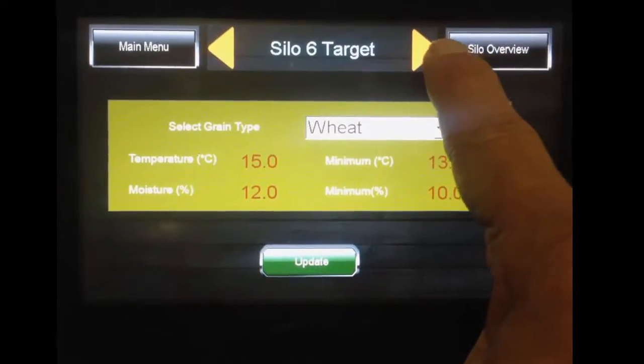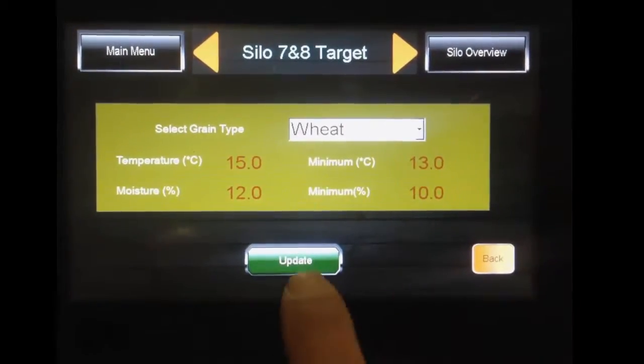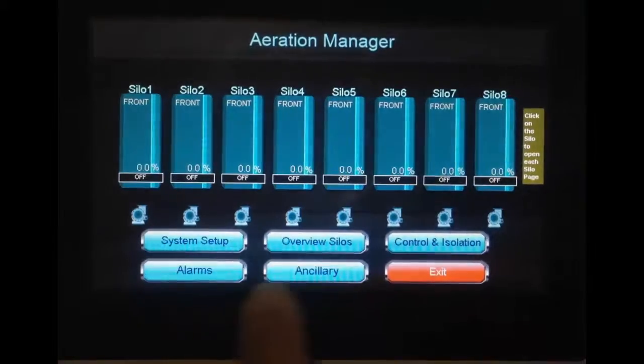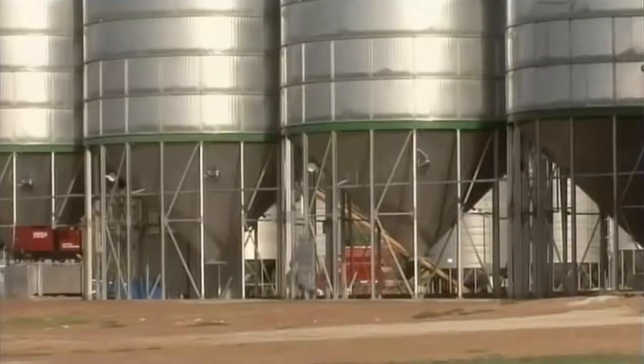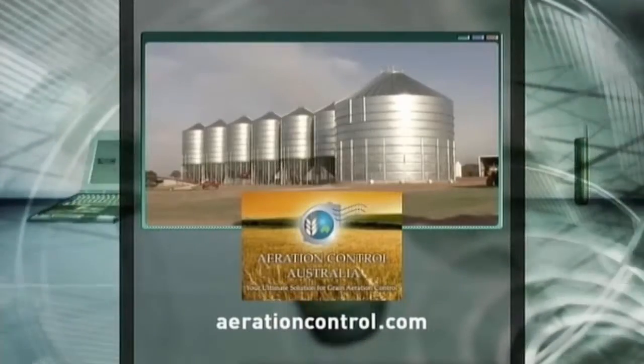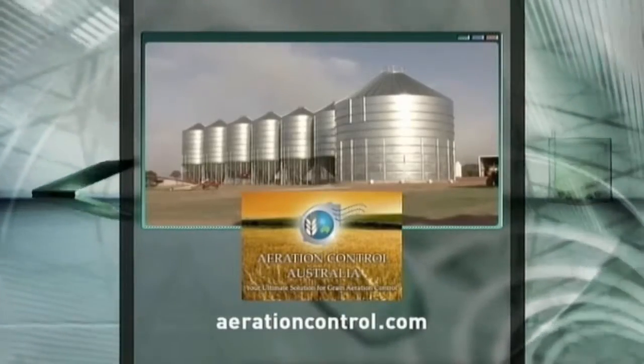The Aeration Manager is designed to handle up to eight silos, all housing different types of grain. Not only does it give you an opportunity to harvest earlier and avoid potential weather damage, you'll also get maximum yield at a reduced running cost. For further information on the Aeration Manager, head to aerationcontrol.com.